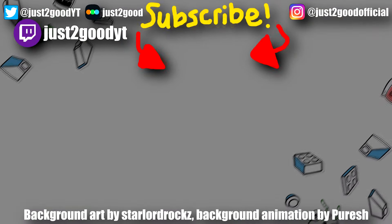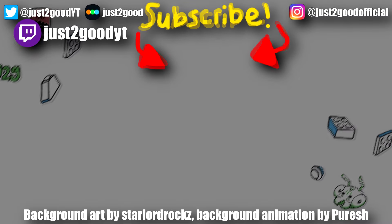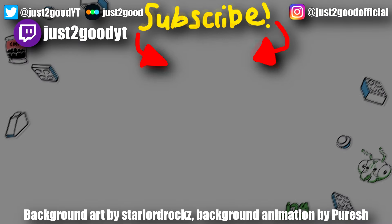Let me know what you think in the comments below. And if you want to hear me talk more about films, check out my film channel. I'll see you later.